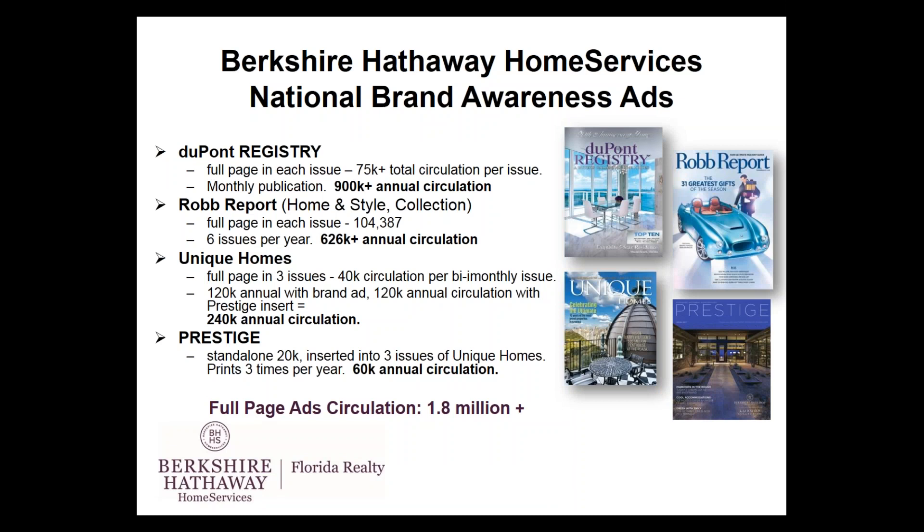Berkshire Hathaway Home Services also does national brand awareness ads in all of the top publications for real estate throughout the world, such as DuPont Registry, Robb Report, Unique Homes, and Berkshire Hathaway's own luxury magazine, Prestige. In all of these publications, the full circulation is over 1.8 million eyeballs looking at Berkshire Hathaway — hopefully driving traffic and potential customers to you and the properties that you represent.